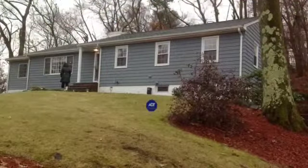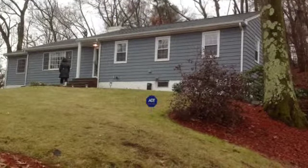Happy Friday from the MA Properties Online team. Today we did some broker tours in Lexington. One of the homes we saw was 130 Concord Street, listed at 735.